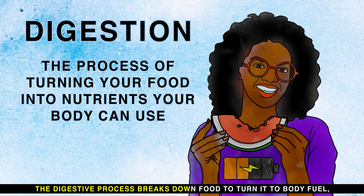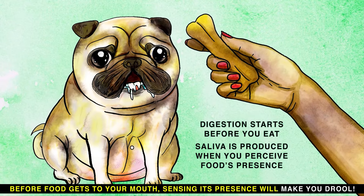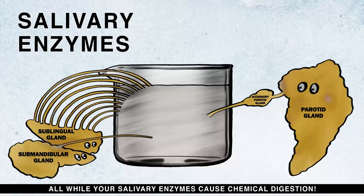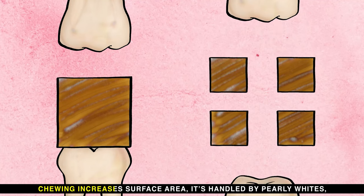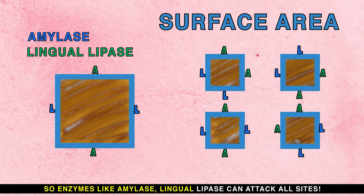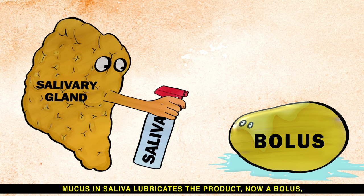The digestive process breaks down food to turn it to body fuel. Before food gets to your mouth, sensing its presence will make you drool. Mastication or chewing causes mechanical digestion, while salivary enzymes cause chemical digestion. Chewing increases surface area, handled by pearly whites. Enzymes like amylase and lingual lipase can attack all sites. Mucus and saliva lubricate the product, now a bolus.